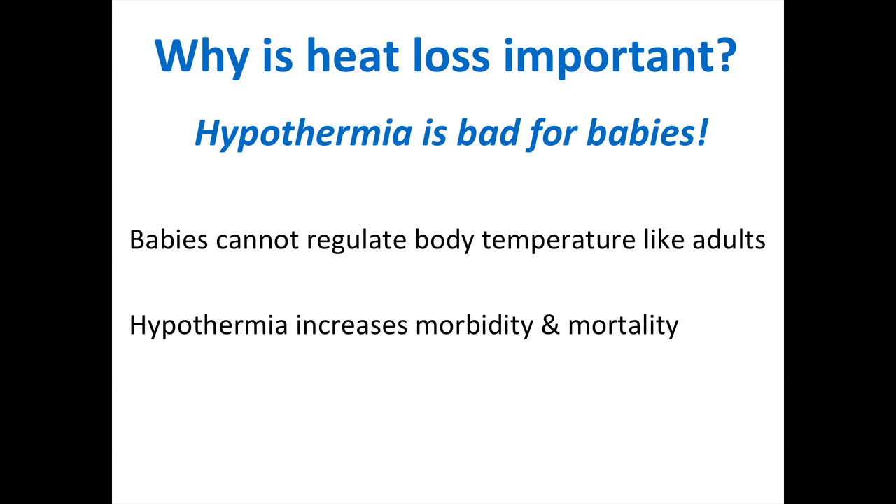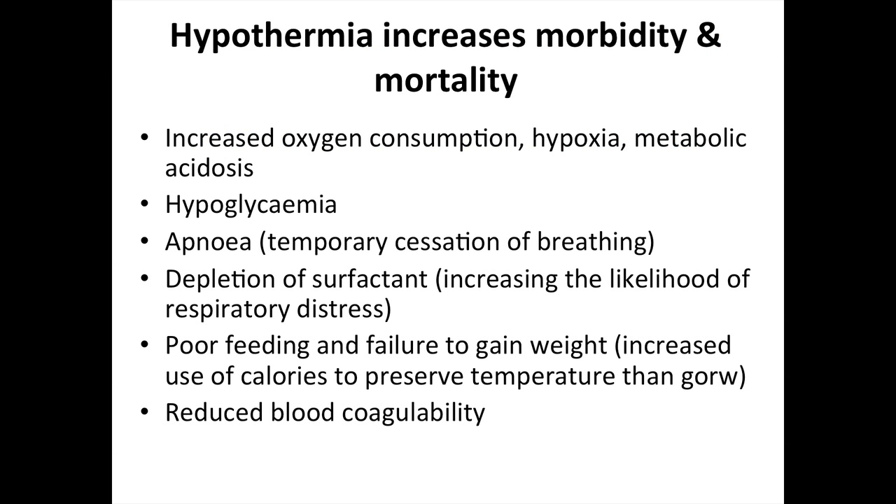Why is heat loss important? Hypothermia is bad for babies. Babies cannot regulate body temperature like adults, and hypothermia increases morbidity and mortality. It increases oxygen consumption and hypoxia, leads to metabolic acidosis, hypoglycaemia, and apnoeas — temporary cessation of breathing. It causes depletion of surfactant, increasing the likelihood of respiratory distress. Cold babies feed poorly, fail to gain weight, and there is an increased use of calories to preserve temperature. It also results in reduced blood coagulability.